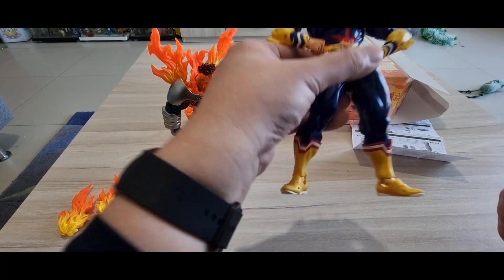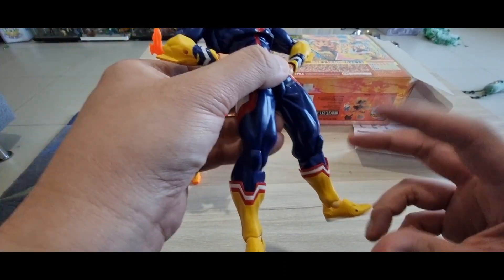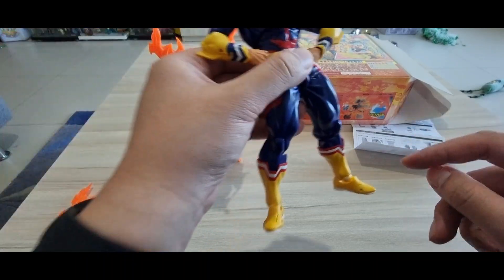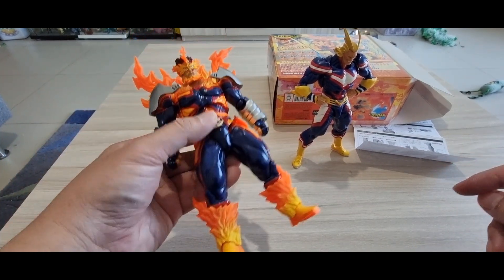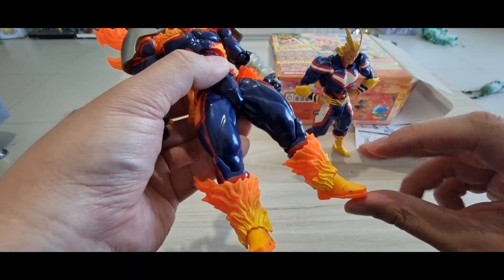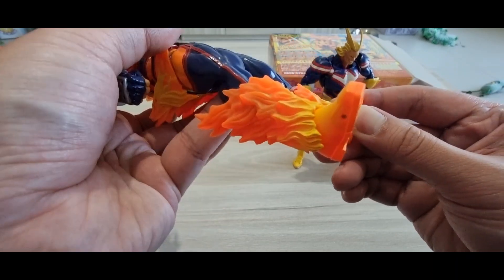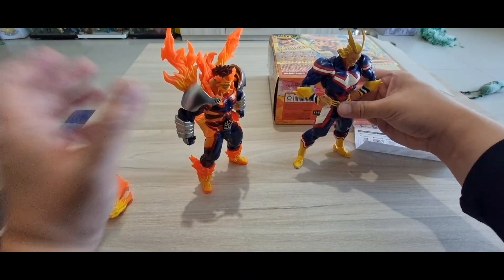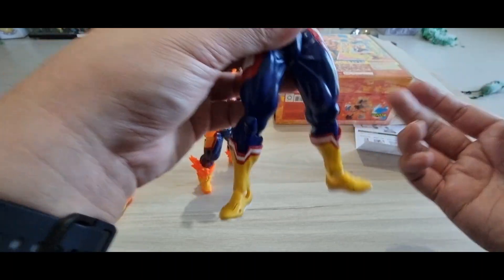Just to share about the previous All Might figure: it really has an issue with the ankle joint — it's very floppy, making the figure difficult to stand. On the Endeavor figure it's solid and tight enough to support its own weight, which is great. I think they've changed the way the joint is attached, because on All Might there's a lot of space in the ankle area which makes it unstable.